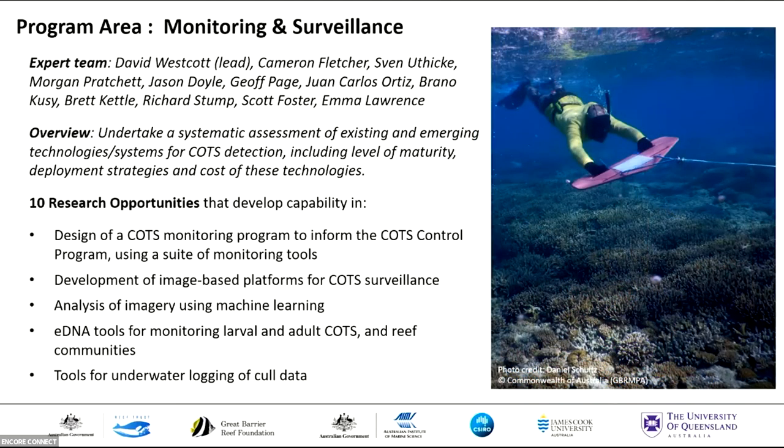The monitoring and surveillance team, led by David Westcott, has done an assessment of existing and emerging technologies and systems for enhancing COTS detection to support outbreak response. Their team developed 10 research opportunities focusing on designing a monitoring program using a suite of different tools to detect COTS and inform response, development of image-based tools for COTS surveillance and analysis of that imagery using machine learning, development of eDNA tools to monitor both larval and adult COTS, and tools for underwater logging of cull dive data.